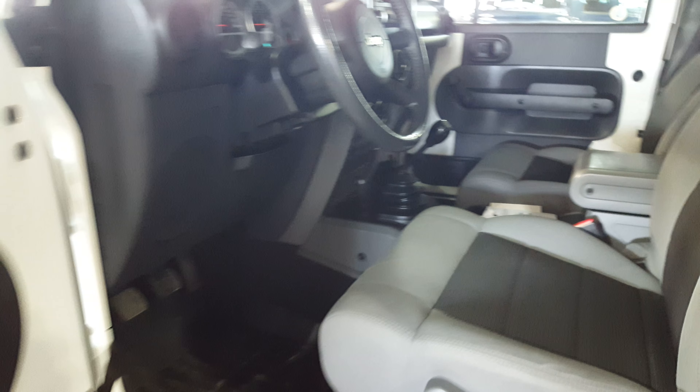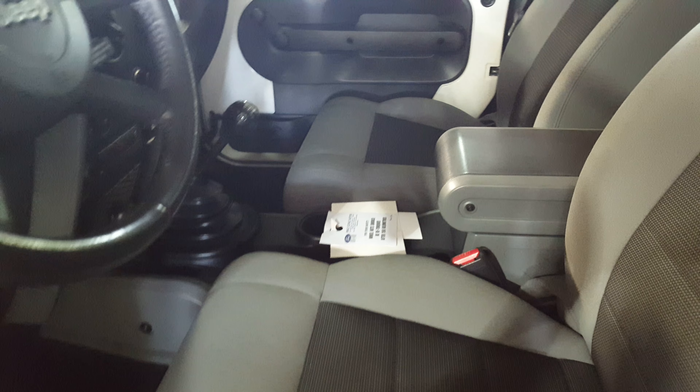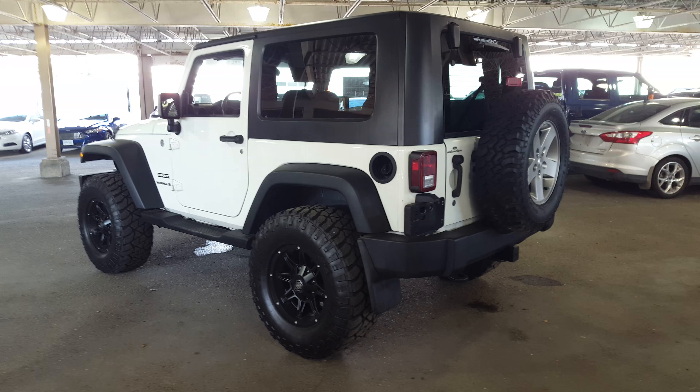Used inventory at Prince George Motors just keeps getting better and better. This 2010 Jeep Wrangler you're going to find at the Ford dealership just off of Highway 97, 1331 Central Street. Phone number down here is 250-563-8111. Give us a call or pop in — you can take a closer look at this beauty.